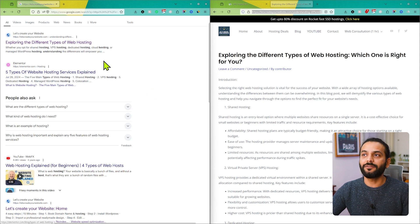So this blog post is indexed on Google. In simple terms, indexing means that when somebody searches, your website page should show up on Google.